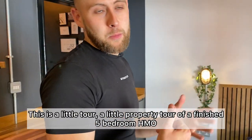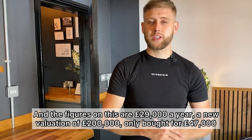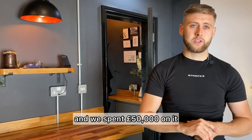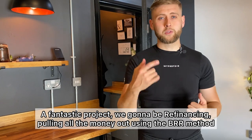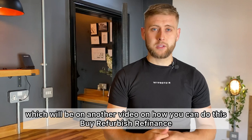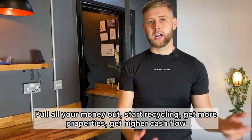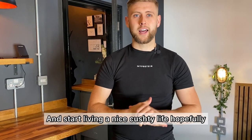This was a property tour of a finished five-bedroom HMO. The figures: £29,000 a year, a new valuation of £200,000, only bought for £47,000 and we spent £50,000 on it — a fantastic project. We're going to be refinancing and pulling all the money out using the BRR method — Buy, Refurbish, Refinance — pull all your money out, start recycling, get more properties, get higher cash flow, and start living a nice cushy life, hopefully. There'll be another video on how you can do this.